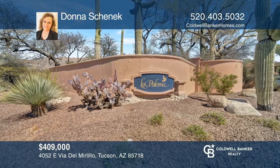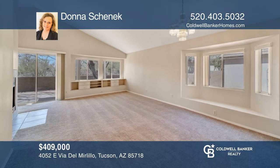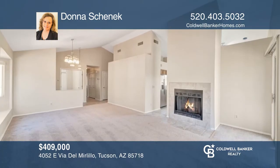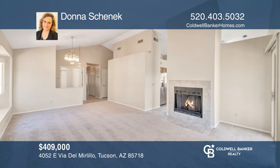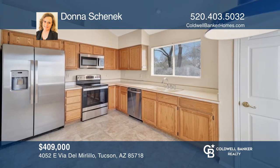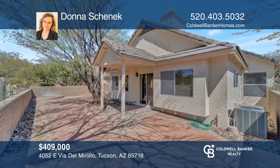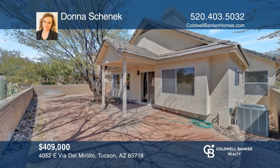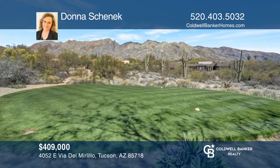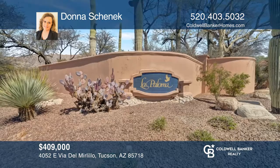The Tucson Foothills prestigious gated La Palameda's community welcomes you to this lovely three-bedroom, two-bath home that allows you to enjoy views of the Catalina Mountains from the gated courtyard and the back patio. Enjoy a home with several updates throughout and an easy-care backyard with desert views. Contact Donna Shenick today.